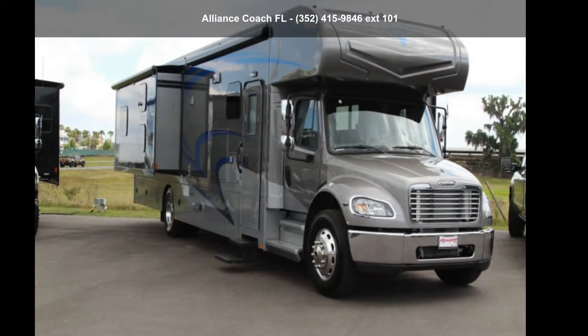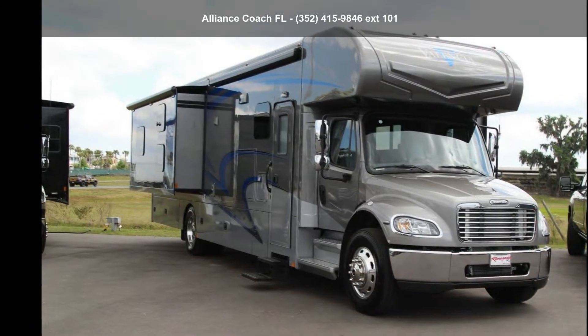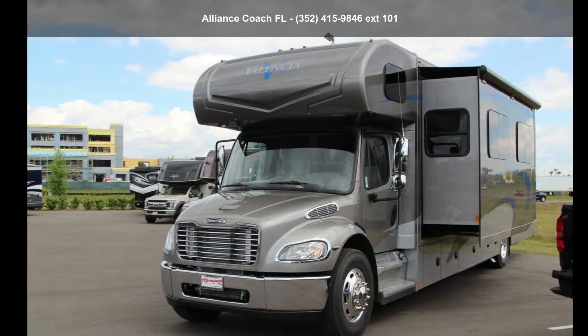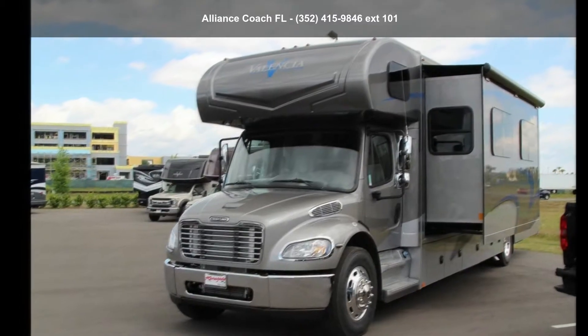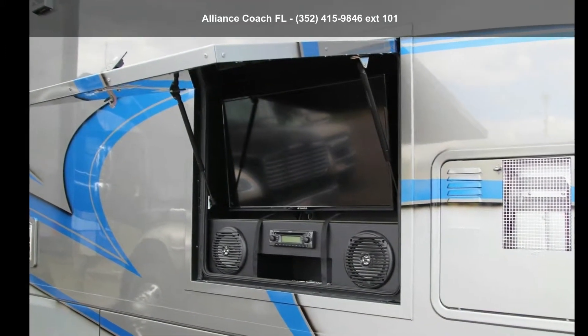Travel in style with this renegade 2019 Valencia. For those looking for a feature-packed motorhome, look no further. Here we have the standard for style, quality, and driver comfort in Class C RVs. This unit is equipped for short trips or lengthy vacations.